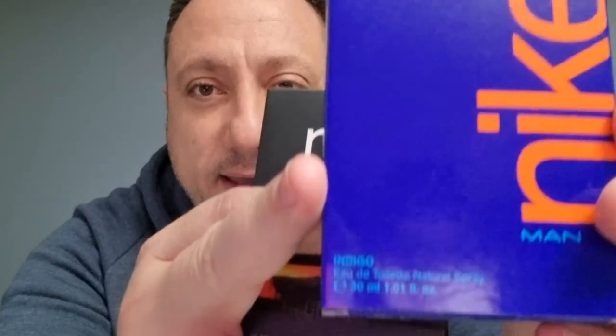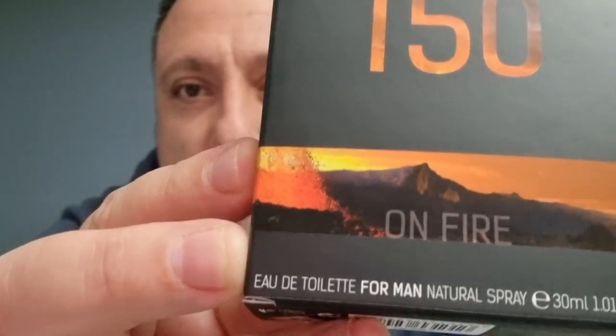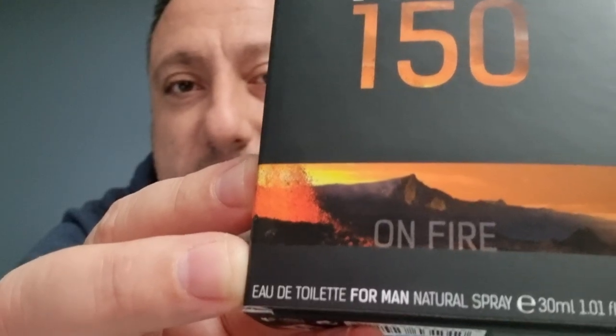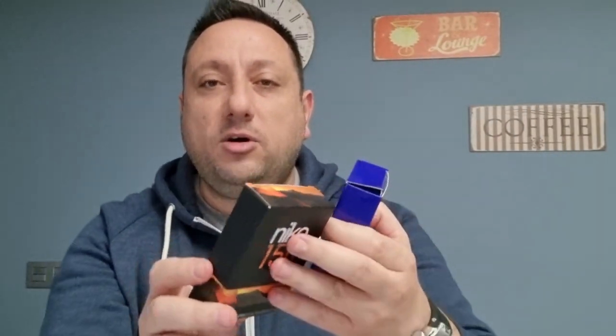The Nike Indigo, or Nike Indigo Man, is a version of 30 ml — the same 1.01 American fluid ounces, as you can see here. And this one is the same: it is a toilet water in spray because it comes with an atomizer. 30 ml, 1.01 American fluid ounces. Nike, as you can call it.